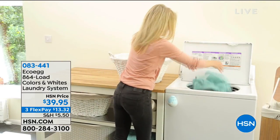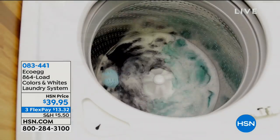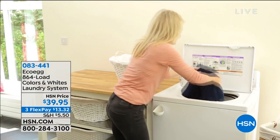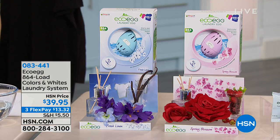We're talking about our very famous eco-egg. You're gonna get 864 loads of not only colors, but also whites, so it'll do all of the laundry that you have. Your investment is $39.95. That breaks out to be about a nickel a load over the next four years. If you use the eco-eggs, give us a call.